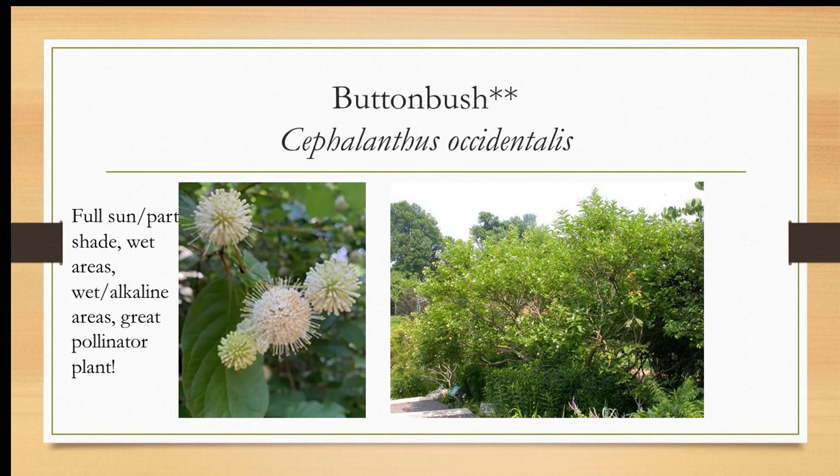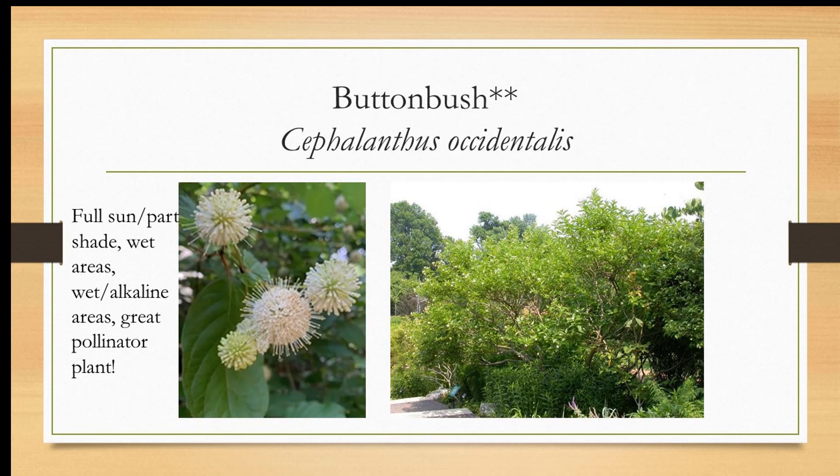Buttonbush likes wet areas. It draws a wide variety of pollinators, beneficial insects, and birds. Full sun, but it does like wet areas and alkaline soil — I'm thinking floodplain, alluvial kind of areas. Alder I see mostly on stream banks or alongside a river. When we've done site visits along the Occoquan for stream bank erosion or around Lake Montclair, you can see that alders would work really well to hold stream banks or the banks of a lake. Look at the cones — which are actually seed structures — and the male catkins in the top right. It requires moist soil, which is why it likes that floodplain river edge.